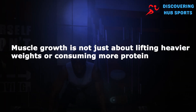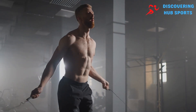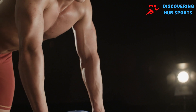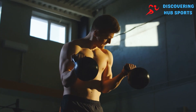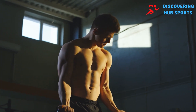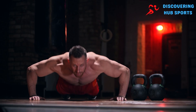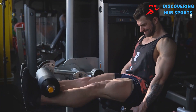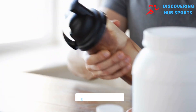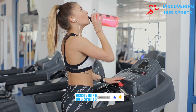Muscle growth is not just about lifting heavier weights or consuming more protein — it's about understanding and leveraging the intricate physiological processes that support muscle development. Whether you're an experienced athlete or just starting your fitness journey, these surprising methods offer new tools to help you achieve your muscle-building goals. Give them a try and see the difference for yourself. Don't forget to check out our other videos, and until next time on Discovering Hub Sports, stay informed, share your thoughts, and subscribe.